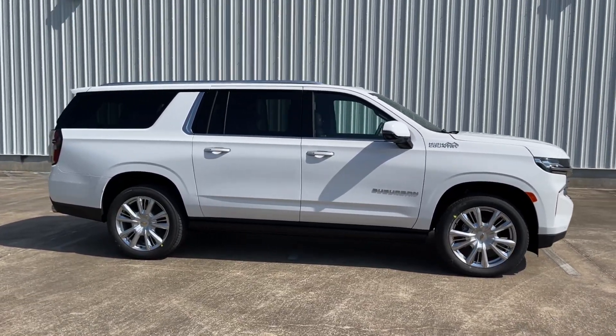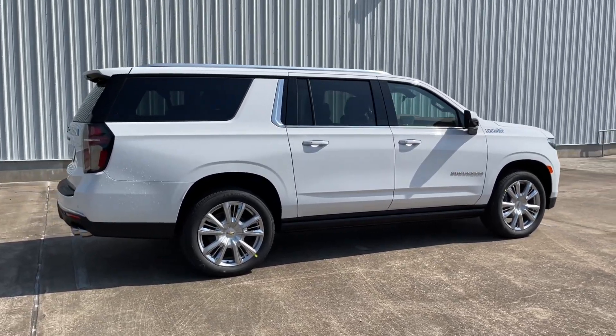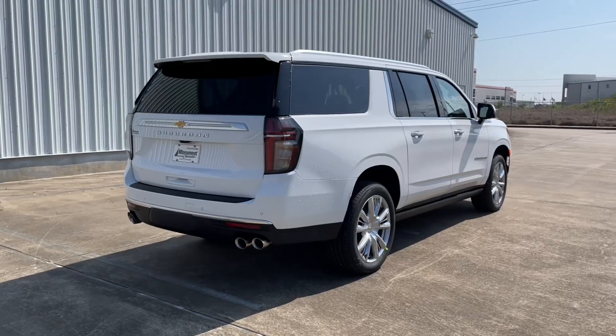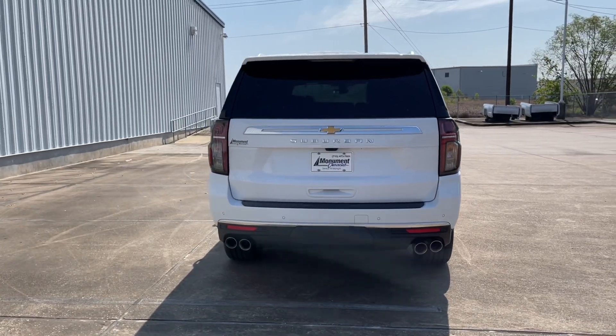It's finished in Summit White exterior color and has the Jet Black and Mocha leather interior, with a base sticker price of $75,300. My tester has the $4,000 optional premium package, which includes power retractable assist steps, panoramic sunroof, trailering equipment option, and many more, bringing the window sticker to $81,200 after options, shipping and handling.